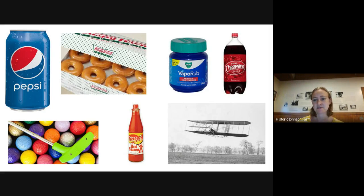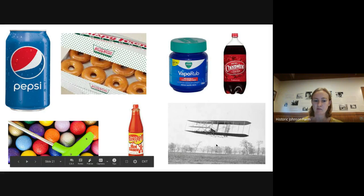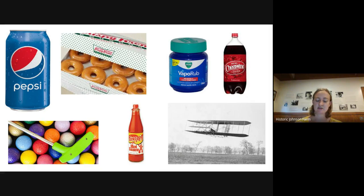This picture you might recognize — it's the first airplane ever flown. It was flown in North Carolina at a place called Kitty Hawk in the coastal plains region. The people flying it were the Wright brothers, Orville and Wilbur Wright. We have them to thank for being able to get on a plane and go anywhere in the world.